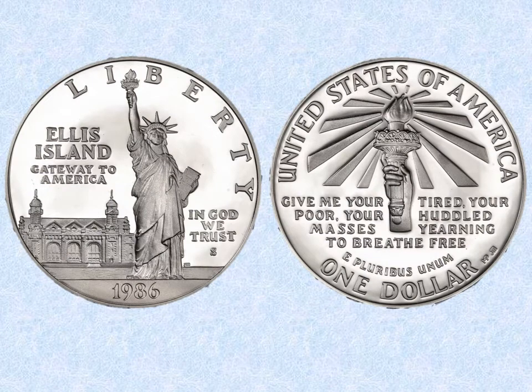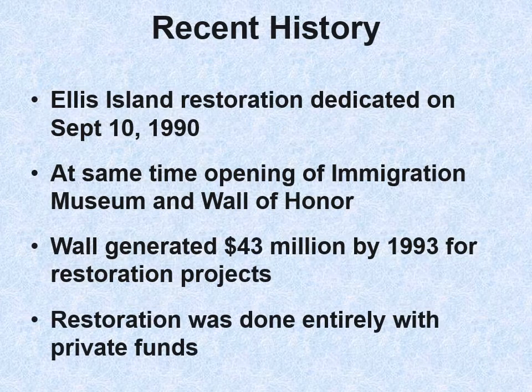In 1986, the Statue of Liberty was 100 years old — there was a big ceremony, and a dollar coin was issued which also shows Ellis Island. In 1990, the Ellis Island restoration was dedicated on September 10th, along with the opening of the Immigration Museum and the Wall of Honor.